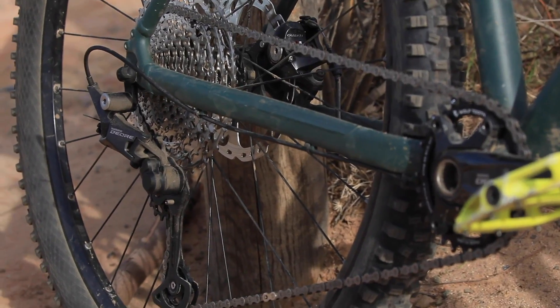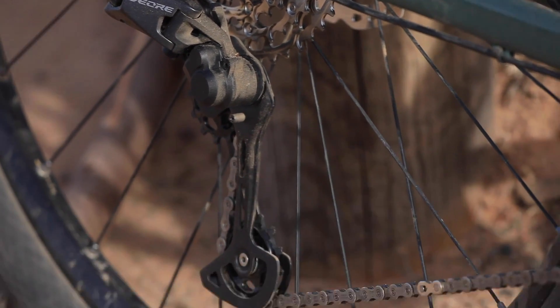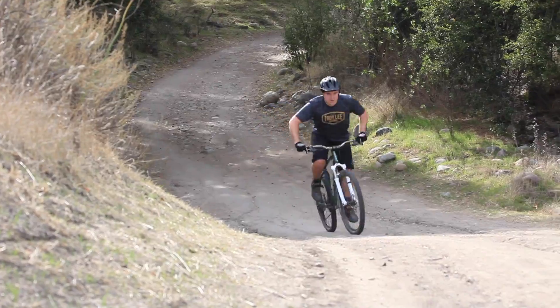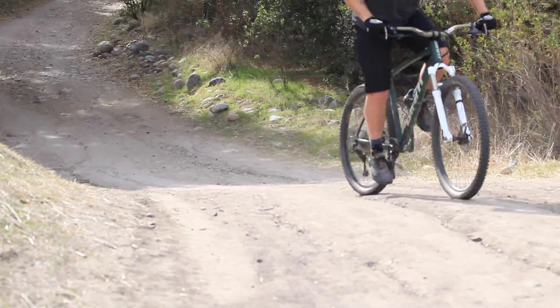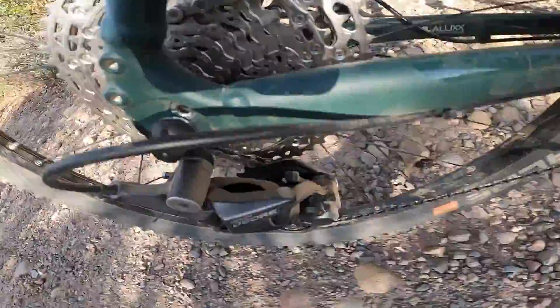The Shimano Deore 5100 was fantastic to say the least. It has a super wide gear range at 11-51 teeth and the chain's asymmetrical design makes every shift super clean and precise. The only downside I can see is that the jumps between the gears are a little big because it's all packed into 11 gears instead of 12. With all those things considered, I do think that the Shimano Deore M5100 comes out on top.